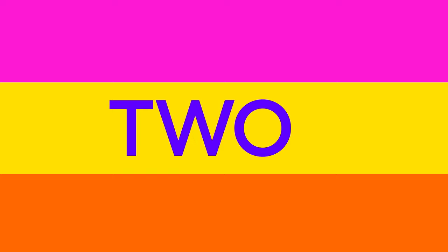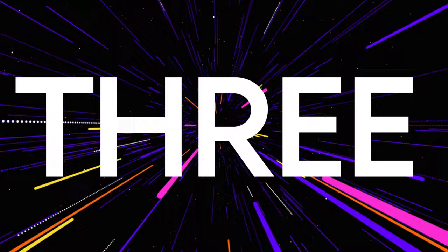Two, download the Pluto TV app on your mobile or tablet device. And three, search for the Pluto TV app on your smart TV.